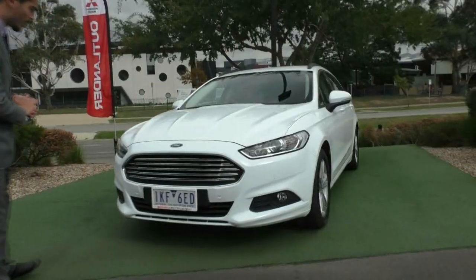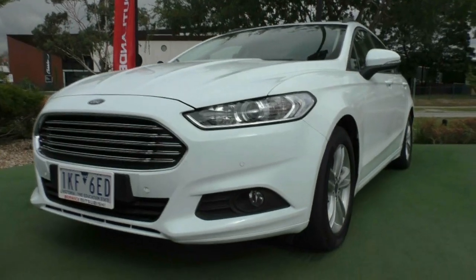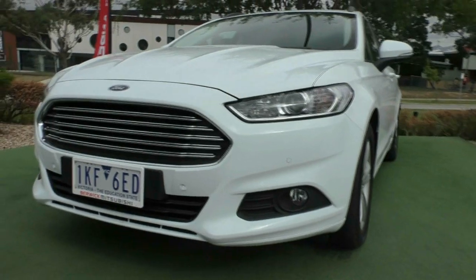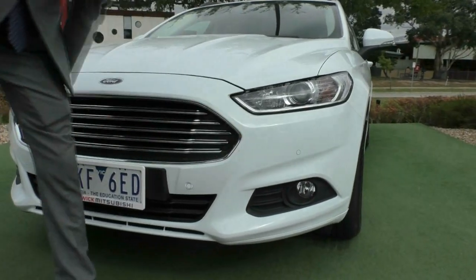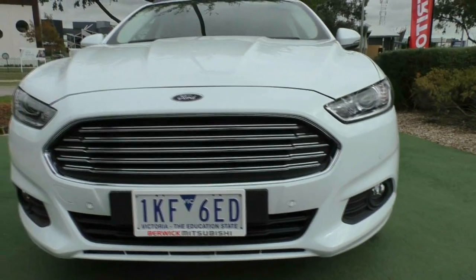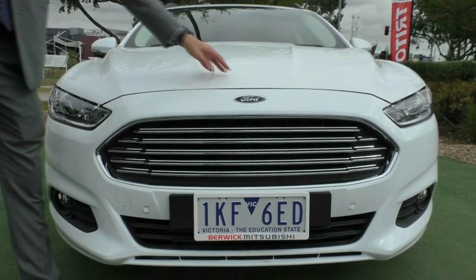Starting off the front, as you can see you do have that nice real staggered grille at the front of the car. It gives it a real aggressive look that the Mondeos are known for. You can also see that you do have front colour-coded parking sensors on the front of the vehicle, and then you've got your fog lights down the bottom. The front of the car presents in really good condition, no major stone chips or anything worth pointing out.